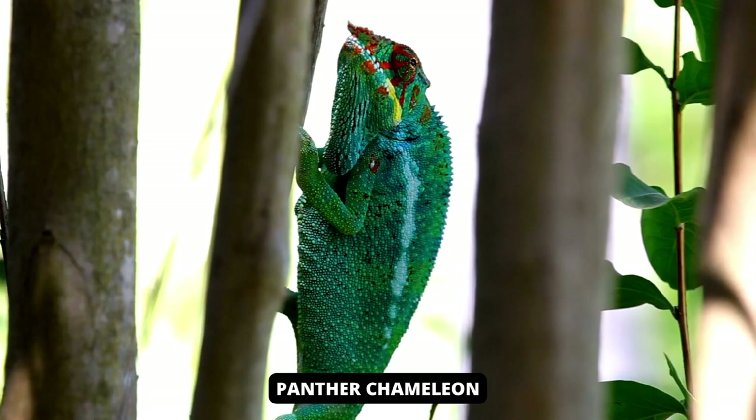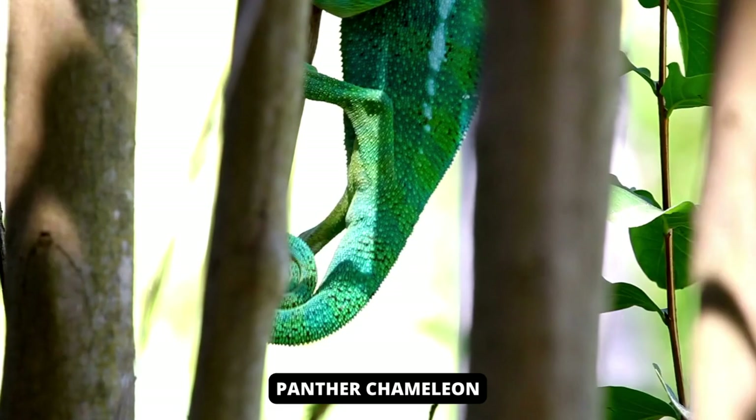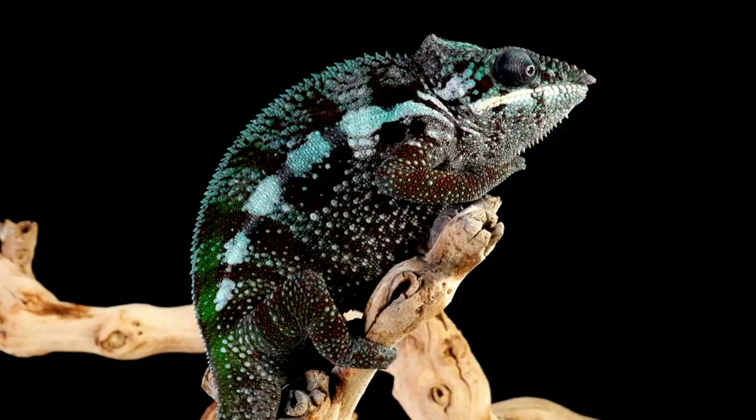Panther chameleons are colorful reptiles that are very popular in the pet industry. Their colors vary from place to place, and the distinctive color patterns of these chameleons are commonly referred to as territorial species, named after the geographic location where they were found. Panther chameleons are bright blue, red, green, or orange, and many other hues and patterns occur between and within regions.